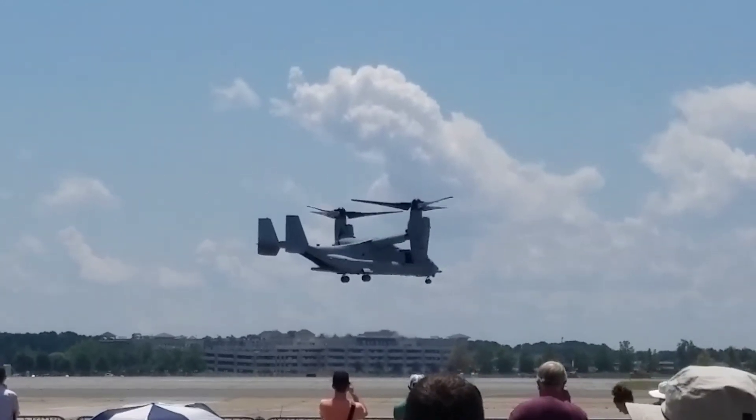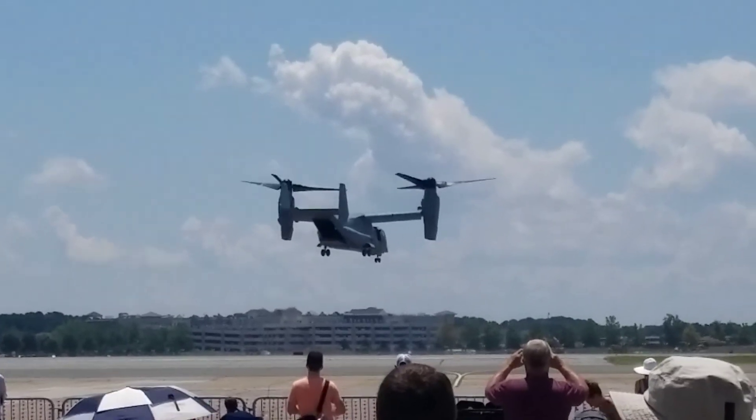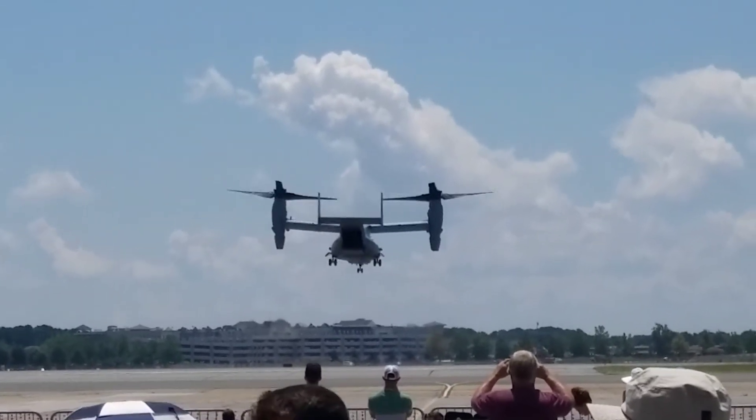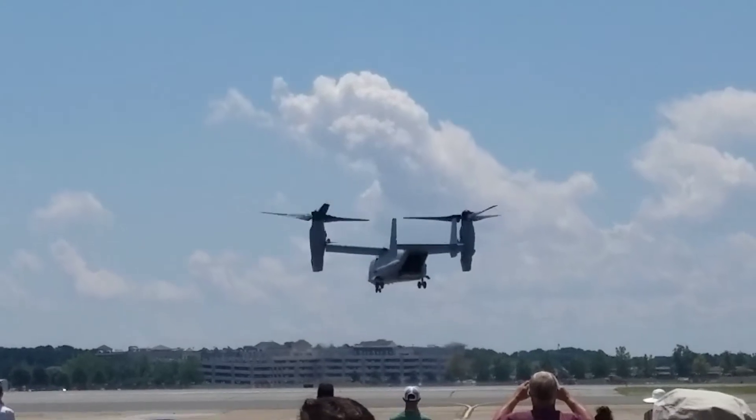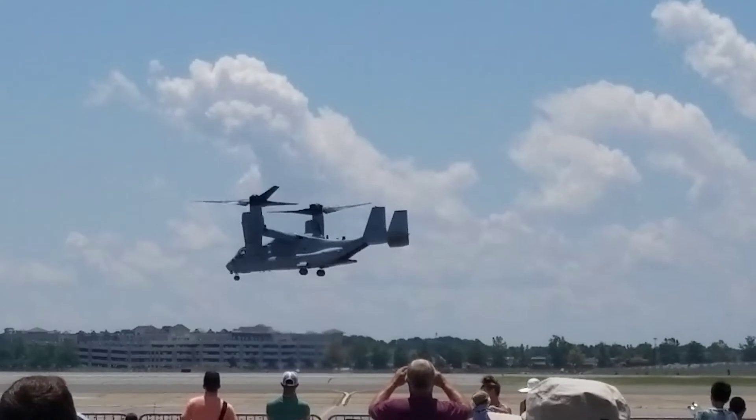That's the bell just rolling, actually, on every side of the aircraft. As you said, it's been developed since the 80s. It took quite a while to get it right, but it's incredible technology, and it changes the battlefield for the Marine Corps.